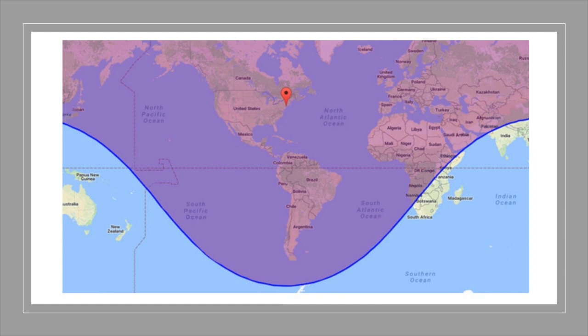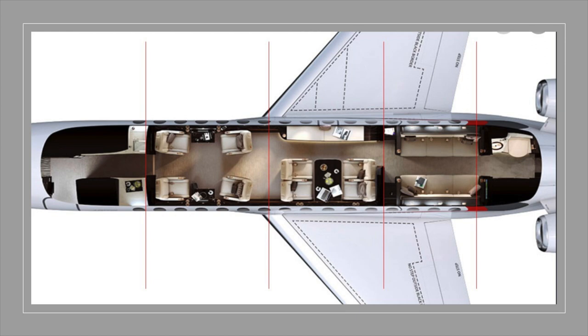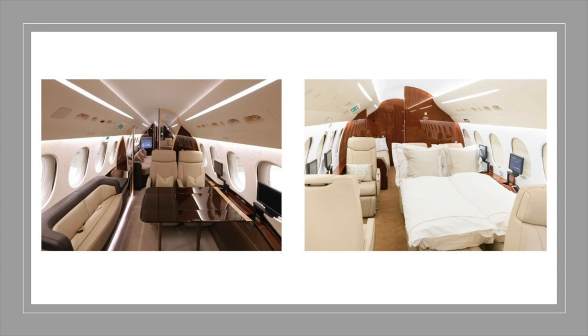The 8X continues with the three-zone cabin and, similar to the 7X, is typically configured with four singles in a club arrangement in the forward cabin, a four-place conference group mid-cabin, and two divans in the aft cabin, in addition to a forward and aft lav and a forward galley. Opposite the conference group mid-cabin, owners can integrate a two-place divan into the credenza or remove the credenza and add two singles for greater seating capacity. And as we saw with the 7X, the conference group can be berthed into a full-size bed.